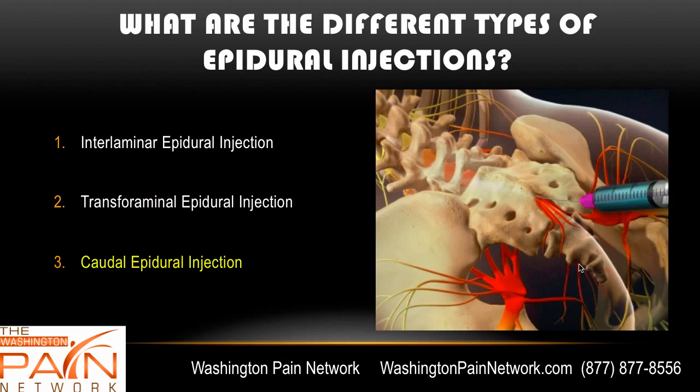A caudal epidural injection is the third type, where the needle goes at the very bottom of the spine at the lumbar-sacrum junction, through an opening called the sacral hiatus. A higher amount of steroid is injected and it migrates upward, coating multiple nerve roots to relieve pain. It's best for conditions like spinal stenosis where multiple nerve roots may be pinched.